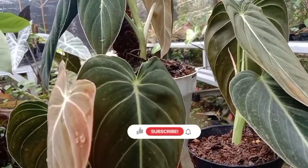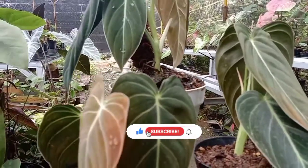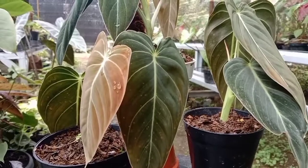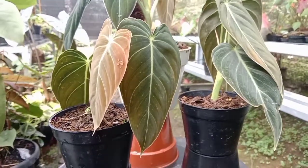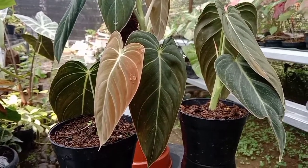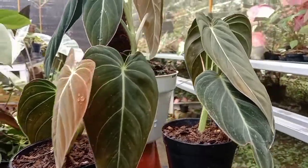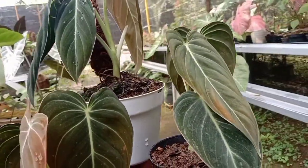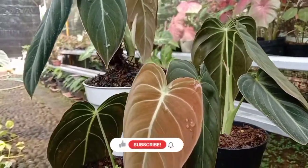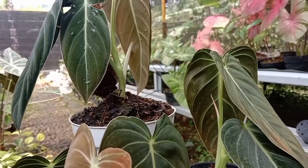Semoga selalu diberi kemudahan dalam segala hal. Kali ini Sunflower Series mau sedikit mereview tentang Melanocrysum, Philodendron Melanocrysum. Ini merupakan tanaman dari kaki Bukit Andes di daerah Kolombia.